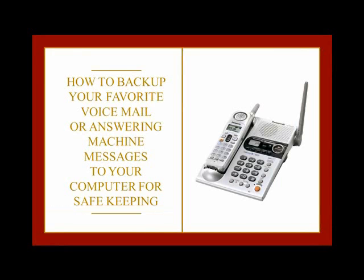In this video, I'm going to show you how to back up your favorite voicemail or answering machine messages to your computer for safekeeping. When we first started writing our books, I was really surprised to hear how many people have old voicemails on their phones and answering machines that they just choose to keep for sentimental reasons.